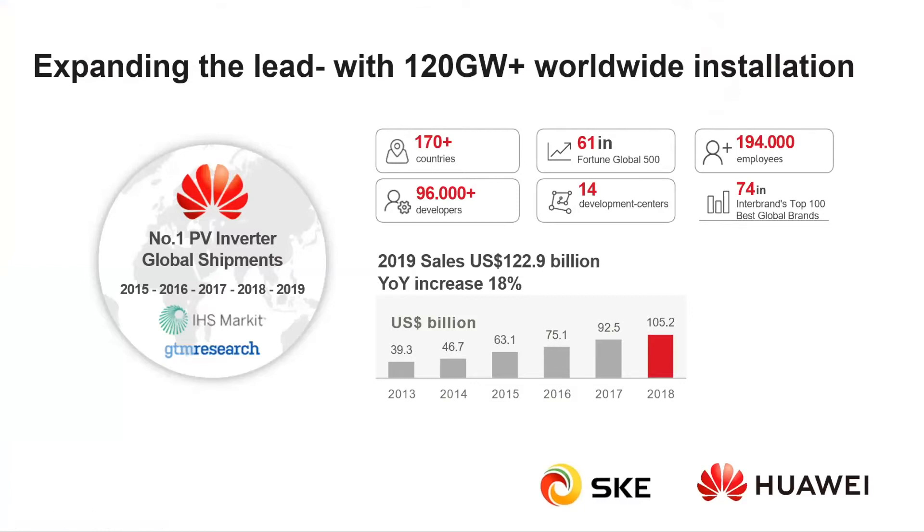As you might know, Huawei is a more than 40-year-old company with a lot of expertise in the telecommunications field and also consumer electronics like smartphones. But not many people are aware that it's a leader in the PV field as well, having shipped the most inverters globally for five years in a row. Huawei is present in more than 170 countries, has more than 190,000 employees, many of which are in the R&D field, and it has constantly increased its year-on-year income.